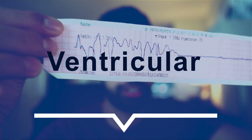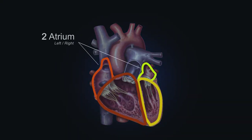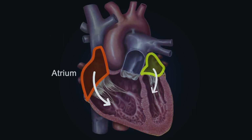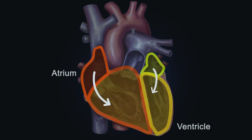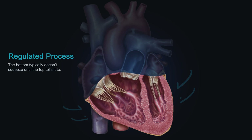This, my friends, is ventricular tachycardia. Here's how it works: all of our hearts have four chambers — two atriums on the top, two ventricles on the bottom. Normally, our heart sends signals from the atrium down to the ventricle, and that signal helps propel blood into the rest of the body. This process is very regulated — the bottom typically doesn't squeeze until the atrium sends a signal telling it to do so.